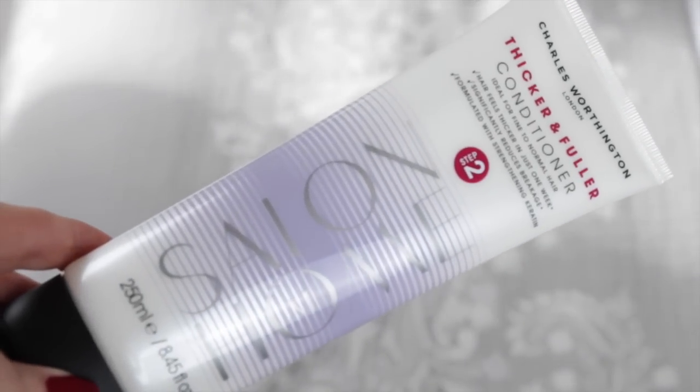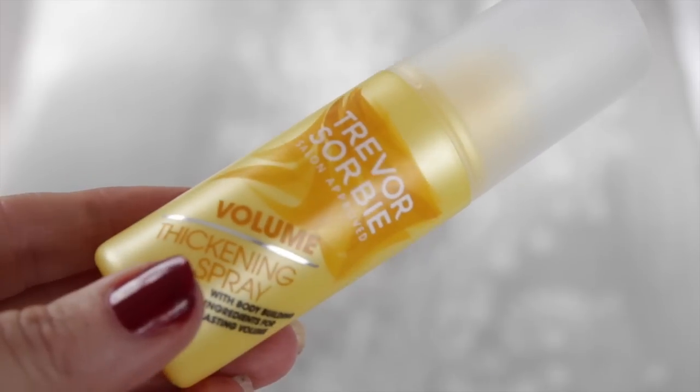Moving on to hair — this is Charles Worthington Thicker and Fuller Conditioner. I haven't seen these before. They do a shampoo but I like to use a color-save product for my hair most of the time. I thought I'd try this because I could really do with some help thickening my hair at the moment. I also got this Trevor Sorbie Volume Thickening Spray in a handy travel size — I'm always looking for that volume because my hair is so flat.